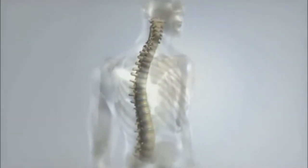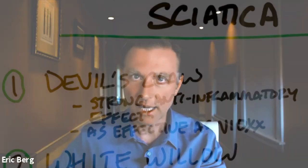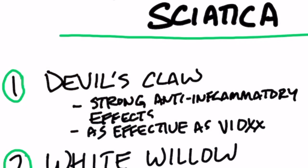Sometimes it doesn't go away for several days to several weeks. Some of my other videos are all about getting the curve in the lower back, but today I want to talk about some alternatives to NSAIDs and steroid medications.